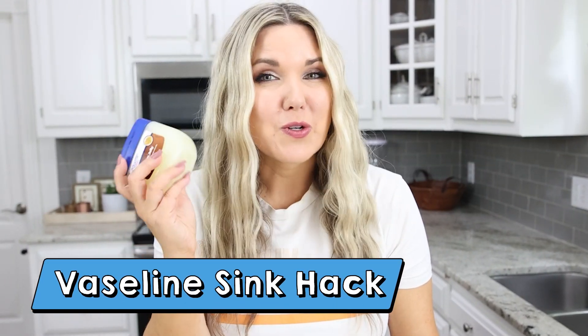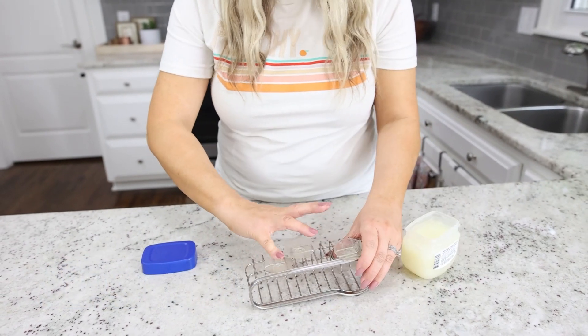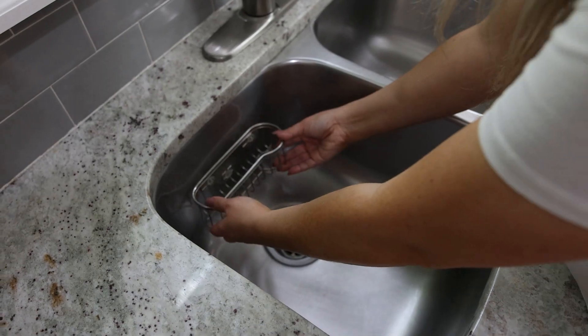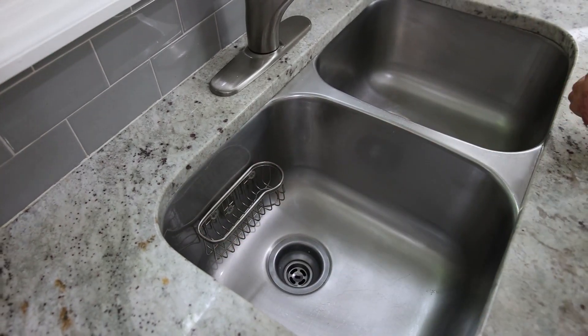Do you have the problem where suction cups slip down and you have to re-stick them? Here's a hack to keep suction cups stuck to your sink: use Vaseline. Put a small amount of Vaseline on the back of the suction cups, then stick it inside your sink, and it's supposed to hold so much better.